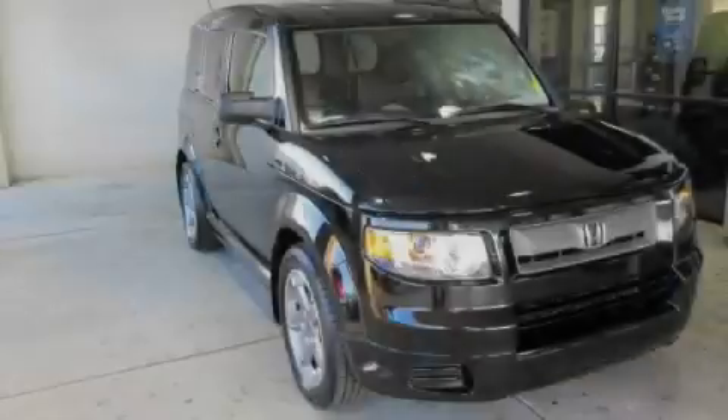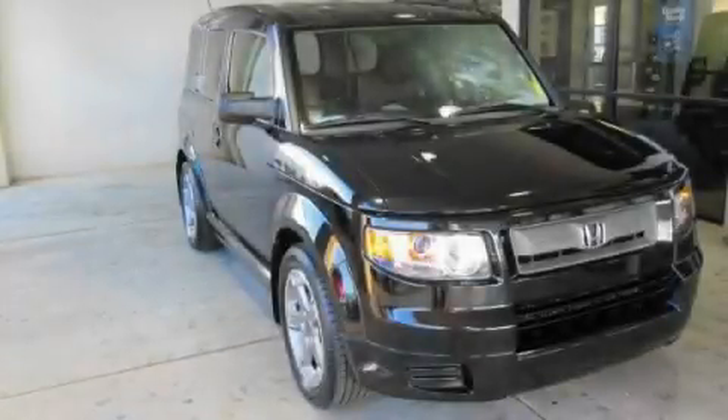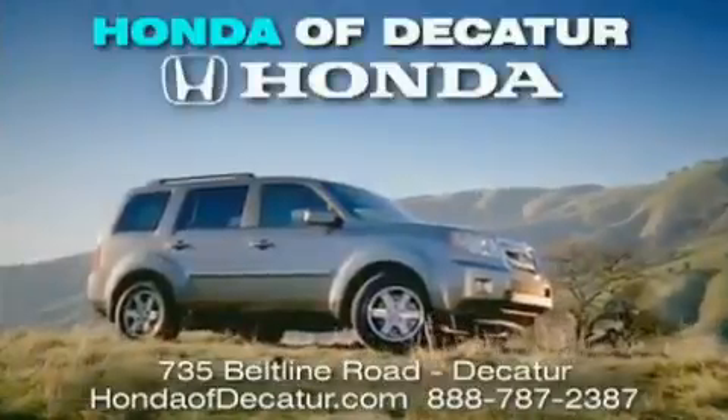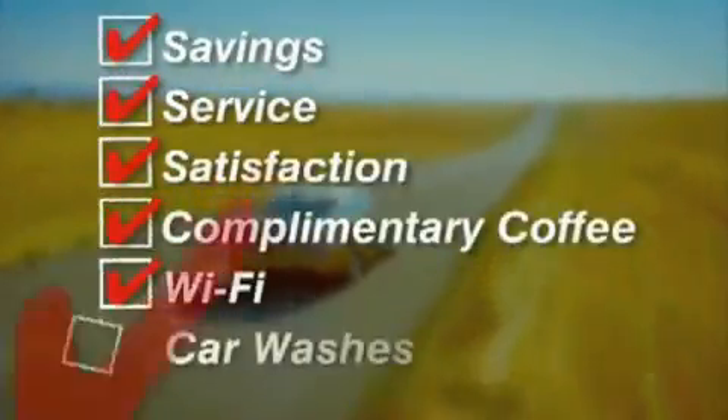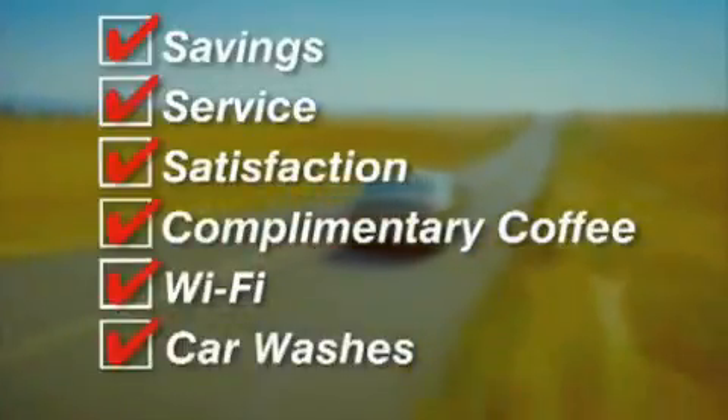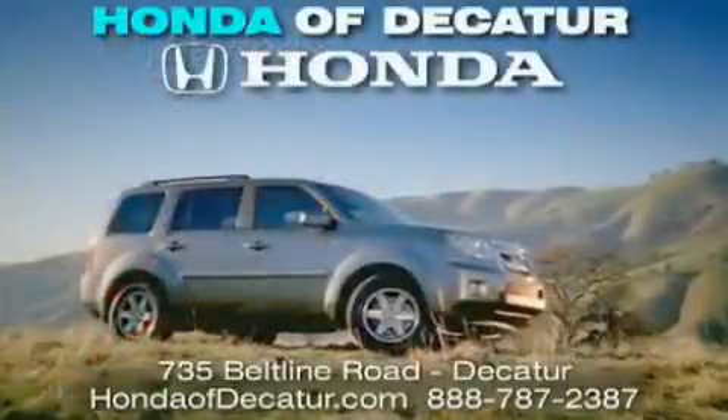Please call today to reserve this vehicle for a test drive. It's easier at Honda Addicator — saving service and satisfaction, complimentary coffee, Wi-Fi, and car washes. Schedule your test drive today. Honda Addicator, on the Beltline — it's easier here.